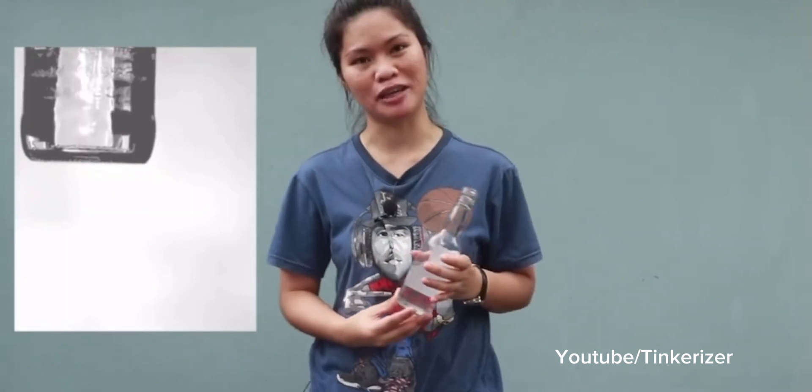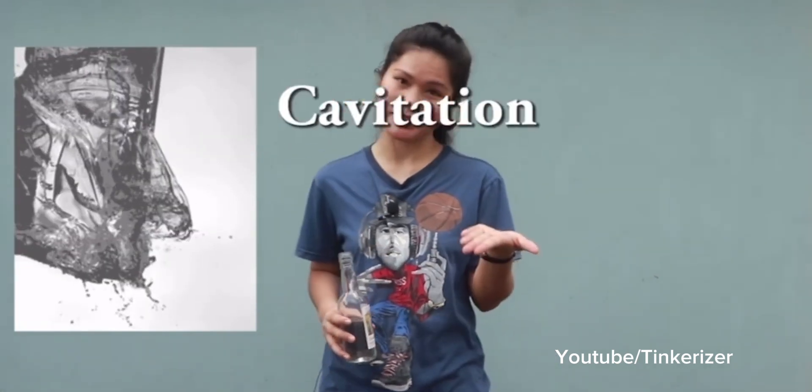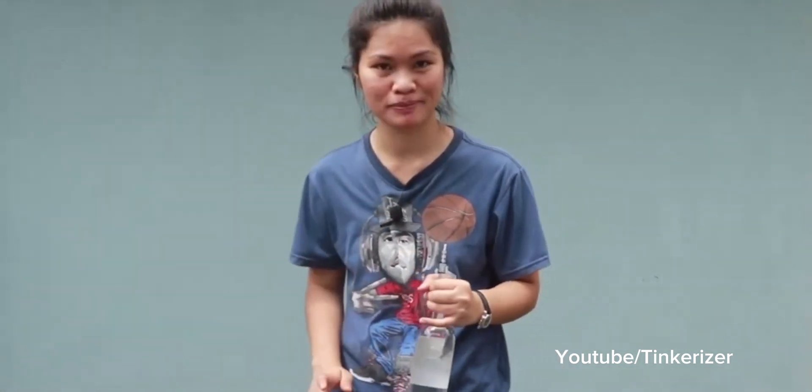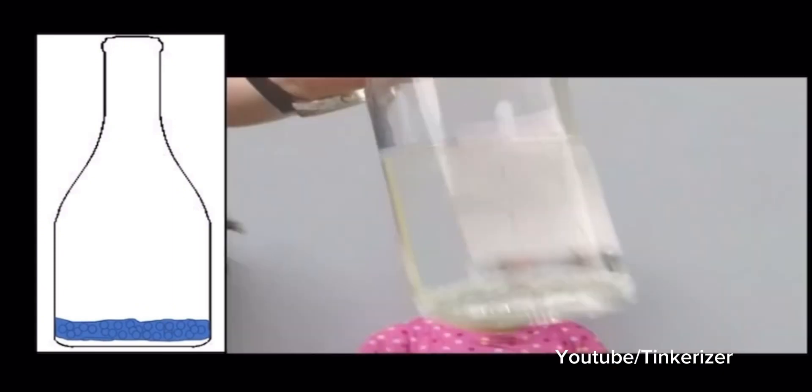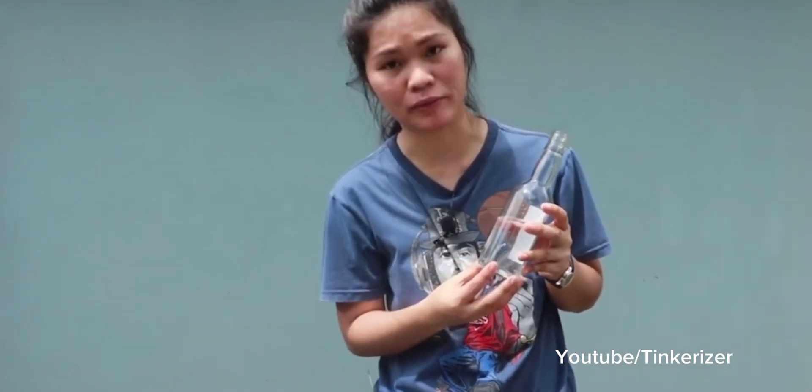A drop in pressure can make liquid vaporize if the temperature remains the same. Vaporized liquid turns into bubbles — the process known as cavitation. Since hitting the bottle accelerates it only briefly, the pressure at the bottom of the bottle quickly returns to normal, and the bubbles collapse faster than they were originally formed.